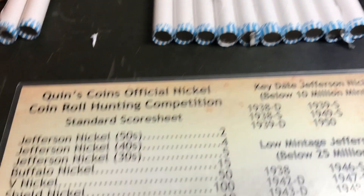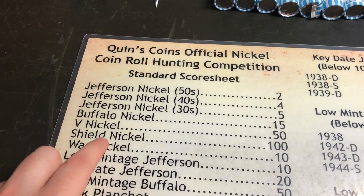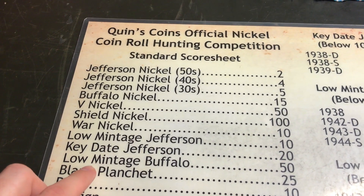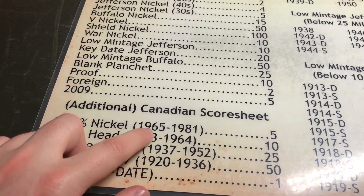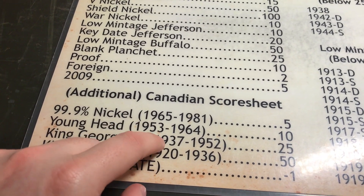A refresher of what we're looking for: we're looking for fifties nickels, forties nickels, thirties nickels, buffalos, V nickels, shield nickels, war nickels, low-mintage jeffersons, key date jefferson nickels, low-mintage buffalos, blank planchets, proofs, foreigns and 2009s, as well as some older Canadians — 1965 to 1981 and even older than that, 1953 to 1964.